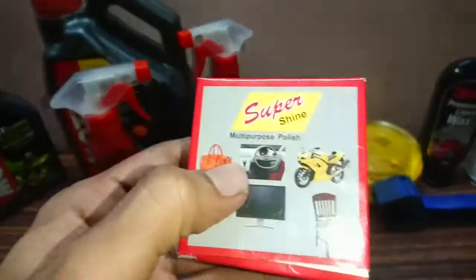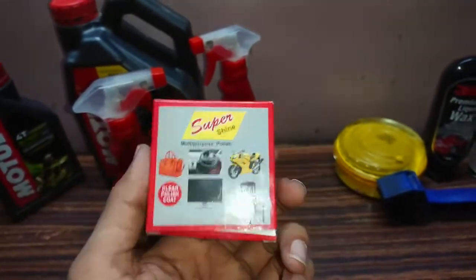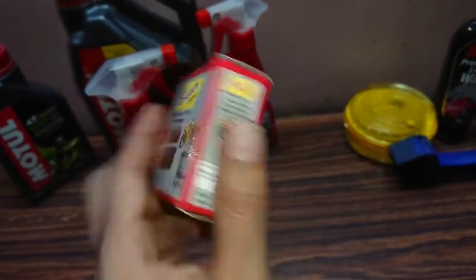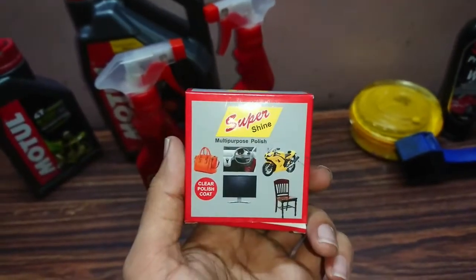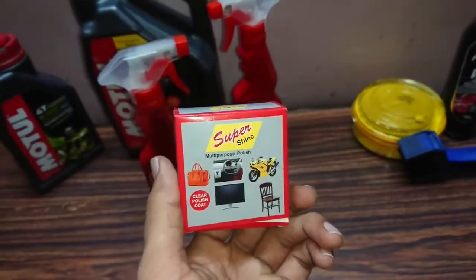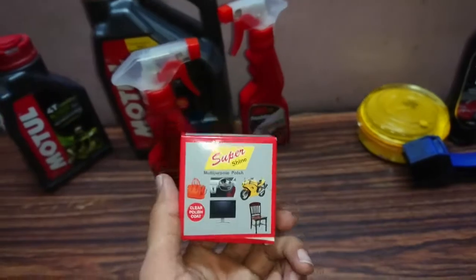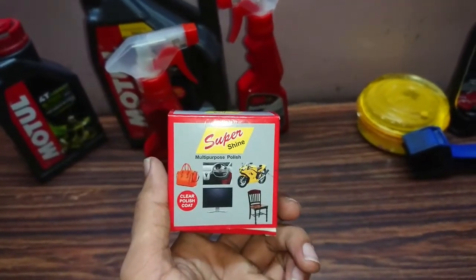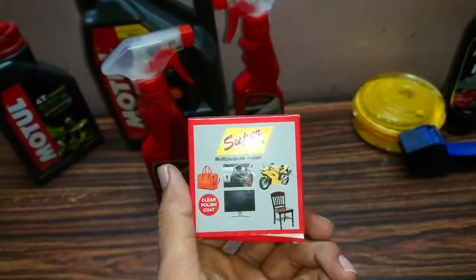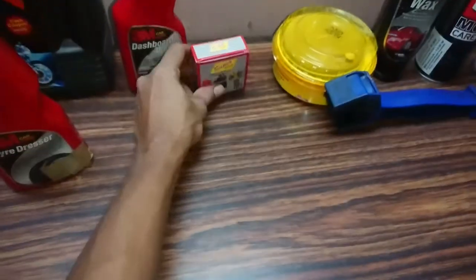Coming next to this — this is Super Shine. Previously I was using Silver Shine; the name has been changed. It's a multi-purpose wax polish and you can use it on metallic parts or non-painted fiber parts. However, I would not recommend using it on painted surfaces because it attracts dirt a lot. Use it in limited quantity — do not apply too much.